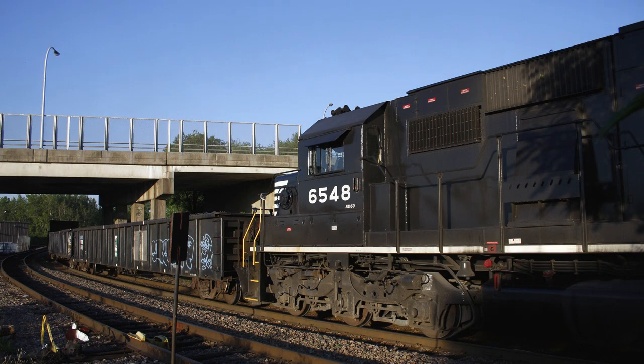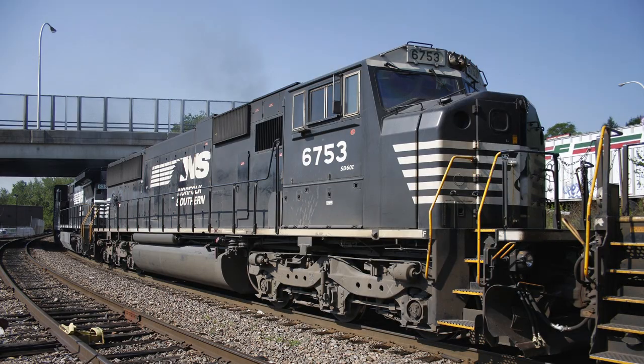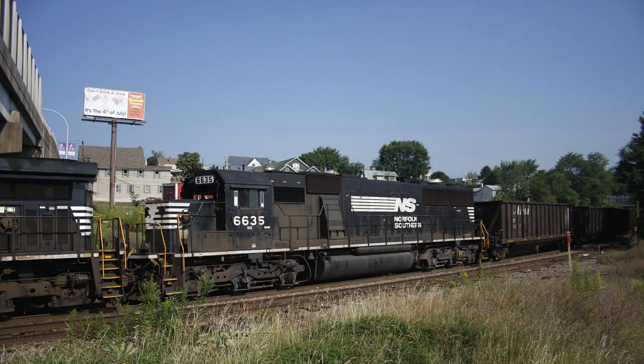Conrail had 25 SD60s, 75 SD60Ms, and 80 SD60Is, if memory serves me proper. Today, all but a few of the NS SD60s have either been retired, rebuilt into SD60Es, sold off, or scrapped.